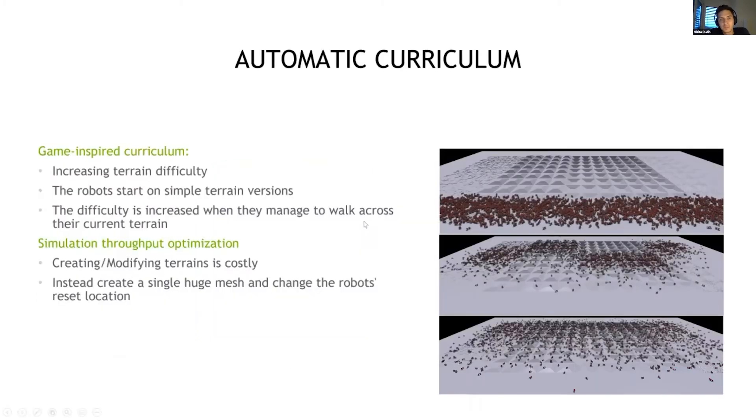We found it very useful to train first on simple versions of the terrains before increasing the difficulty. So we created what we call a game-inspired curriculum in which the terrains are separated into levels. The terrains close to the camera are much simpler than the ones far away. We increase the step height of stairs and obstacles, and the angle of the slopes. At the beginning of training, all the robots start in the middle of the very first level, and if one of them manages to escape its square, at the next reset it will start from the next level.